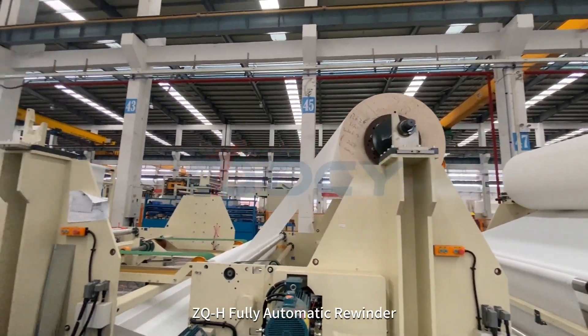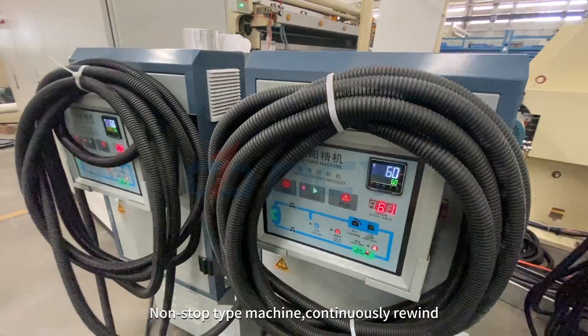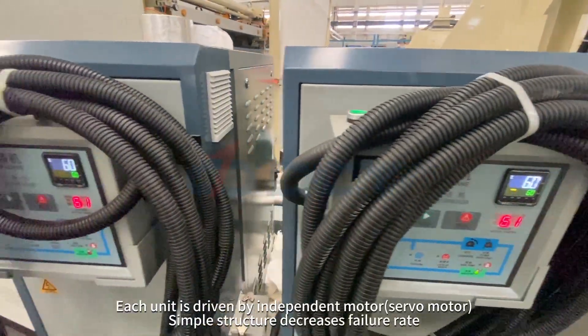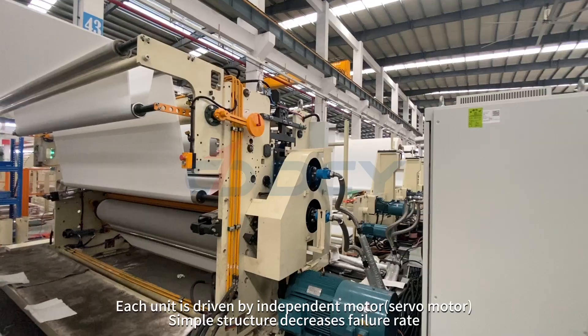ZQ H-Fully Automatic Rewinder, non-stop type machine, continuously rewinds. Each unit is driven by an independent servo motor. Simple structure decreases failure rate.